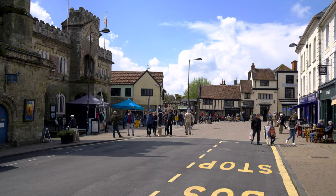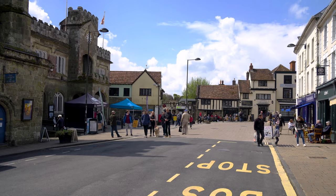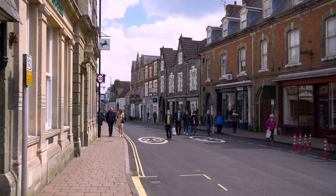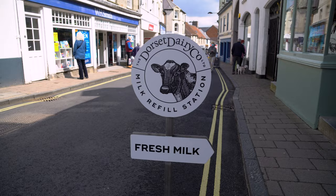But this village has much more to offer than just Gold Hill. The town is steeped in history — its high street is lined with beautiful Georgian buildings, and there are numerous museums and galleries that offer a glimpse into Shaftesbury's rich cultural heritage. For those who love the great outdoors, Shaftesbury is also a great base from which to explore the surrounding countryside.